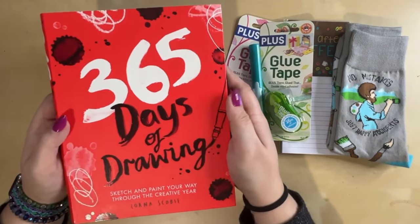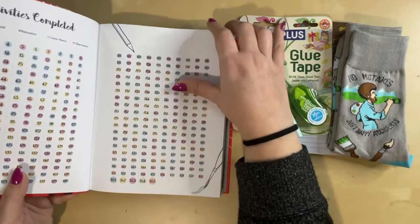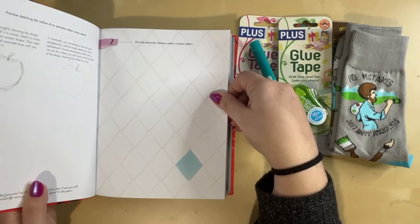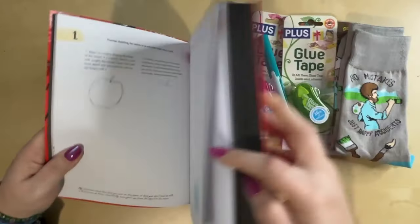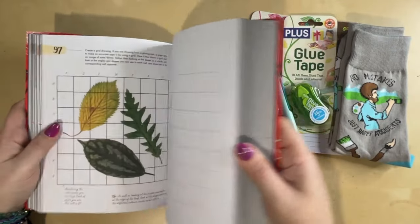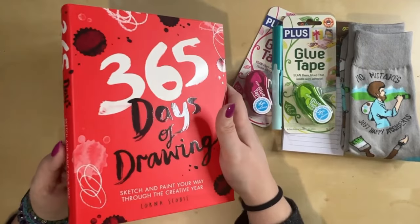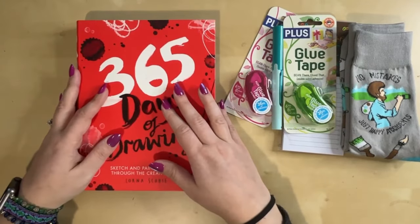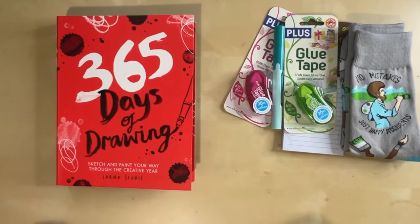My husband and daughter got me '365 Days of Drawing,' which I've wanted for a long time. I know I'm not going to do it in a full year, but I think it's a really cool way to deal with art block — it just gives you a prompt like 'fill in the diamonds' or 'practice sketching an everyday object.' It could also be a fun channel idea when I can't think of a video but just want to have a little art fun.